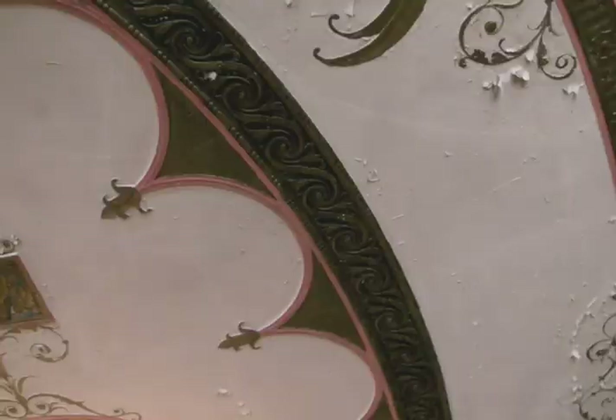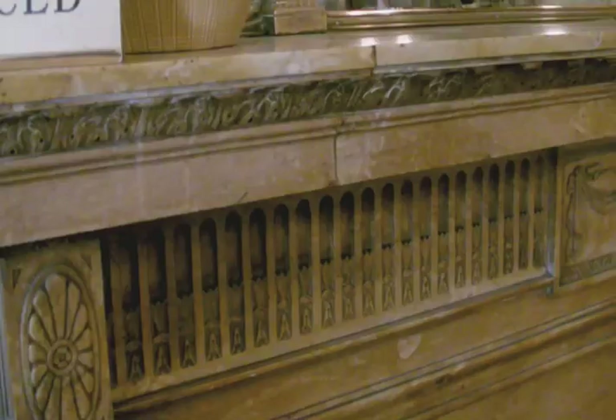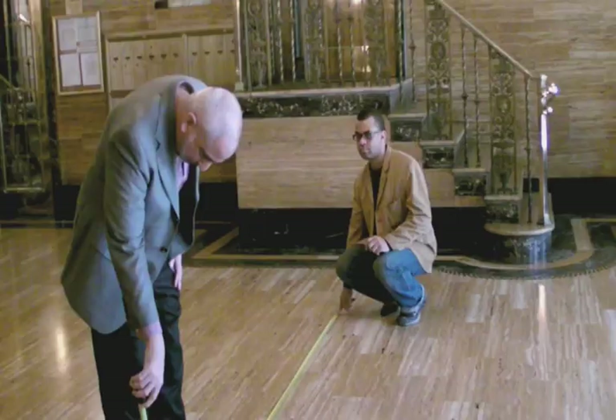Cliff, tell me — we have a damaged ceiling up there. Tell me what it is we need to do. Well, basically, after taking down what is damaged, we need to make some molds on the damaged areas and recreate the damaged pieces and put them back on.